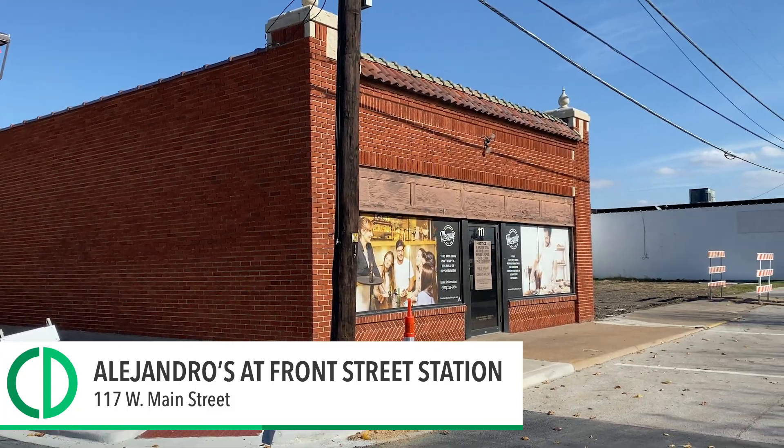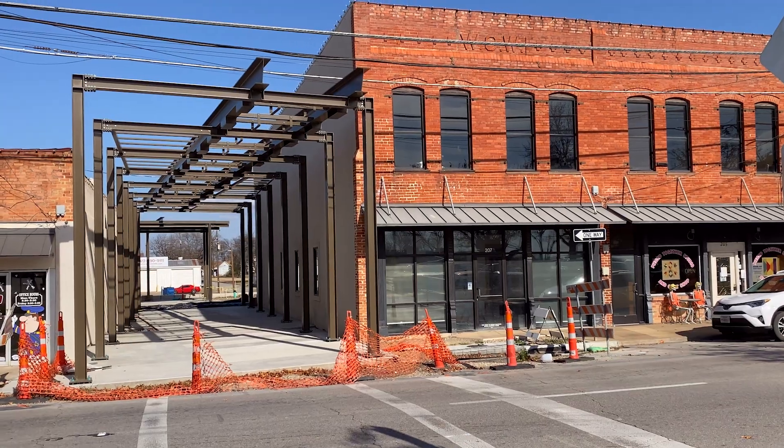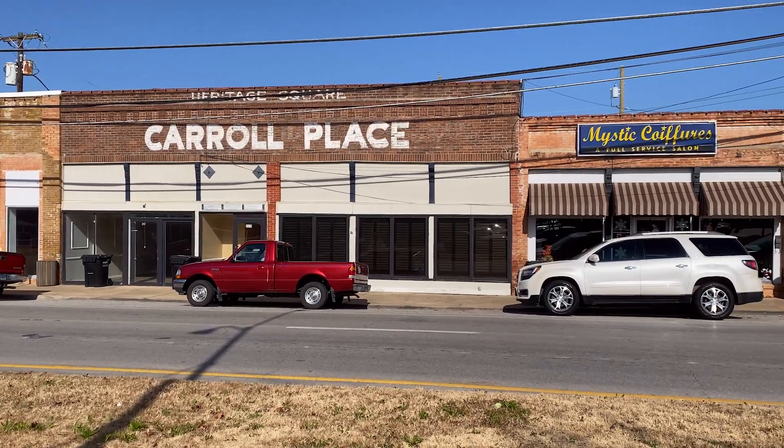Alejandro's — one of the first new restaurants that will be going in downtown Mesquite. Come down. Hopefully this will be done in February. It's going to be a great asset to our downtown and a start to the next phase right into the downtown area.